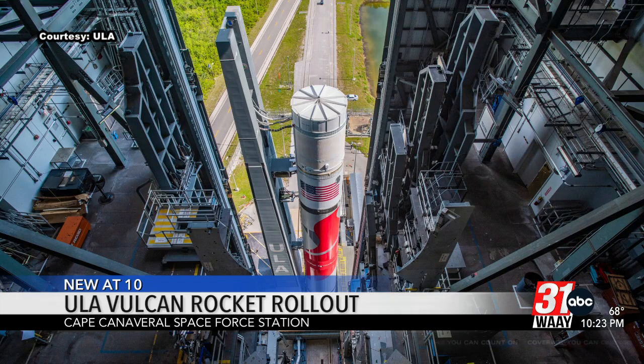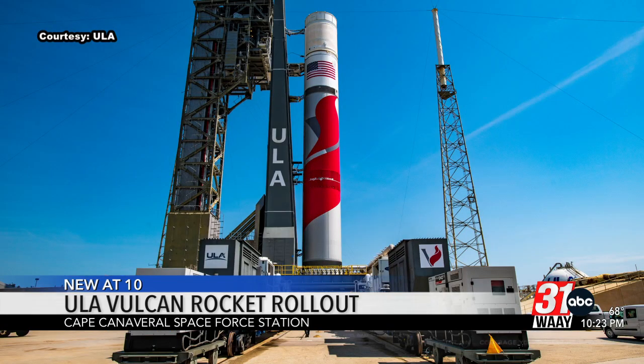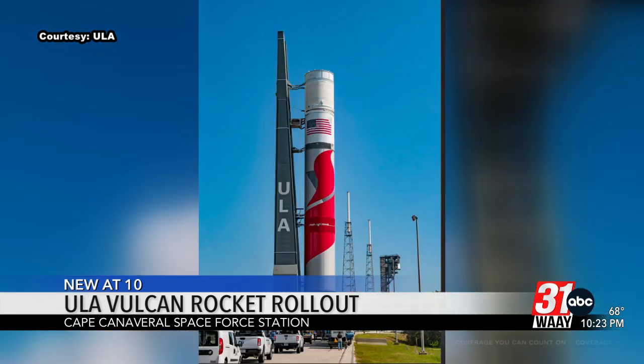The next step is a flight readiness firing test of its main engines next week. After that, the rocket will roll back to the vertical integration facility, where two solid rocket boosters and its payload will be attached for Vulcan's maiden launch, which is hopefully going to happen later this summer.